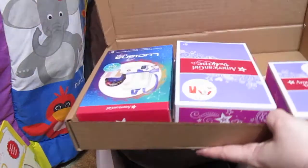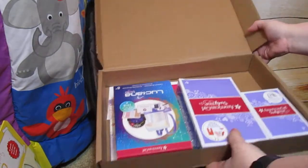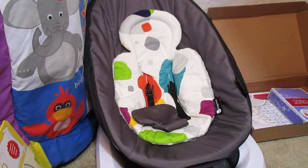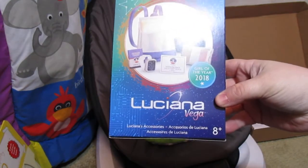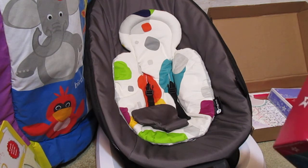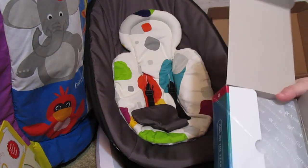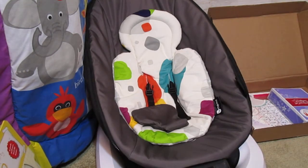First of all, I have got this box, and this isn't all stuff for him — there's stuff for my daughter in here too. For him is the Luciana accessories. I'm not a huge fan of the way they have these sealed now, but I can see why they do it. I'm gonna open it up and just show a few of the pieces.